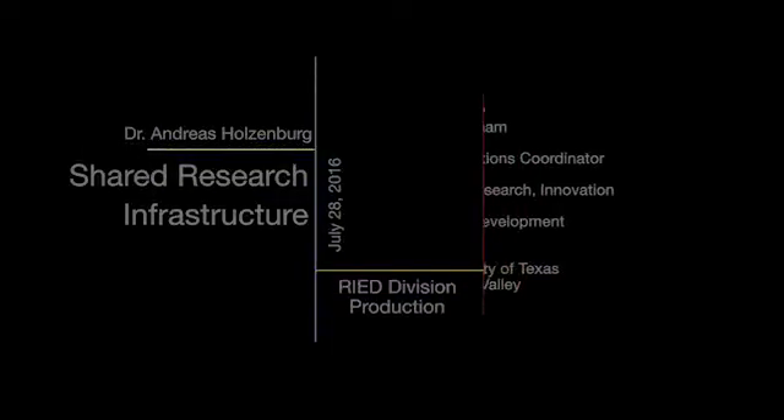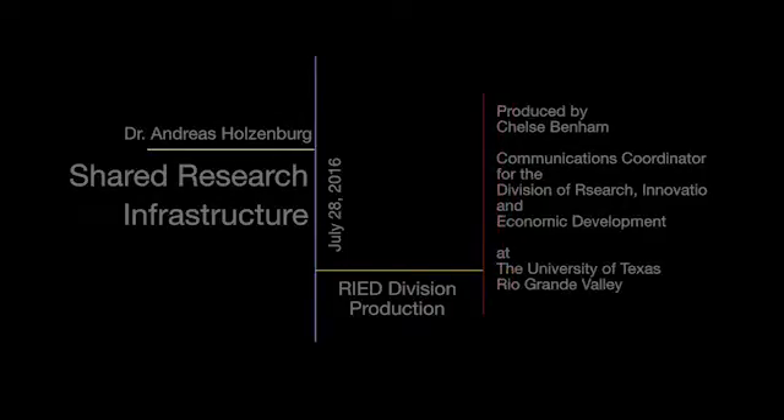And this is my biggest aim: UTRGV becoming an emerging research university.